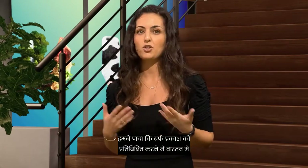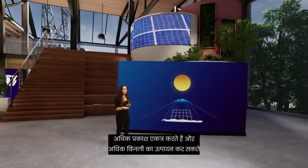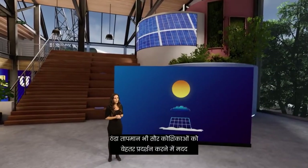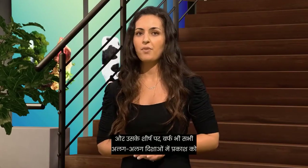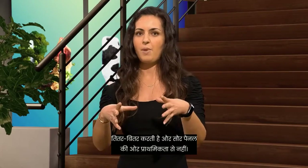We figured out that snow works really well at reflecting light. If you put snow around your solar panels, they collect a lot more light and can produce more electricity. Cold temperatures also help solar cells perform better. But putting snow around all of our solar panels is obviously not possible. And on top of that, snow also scatters the light in all different directions and not preferentially towards the solar panel.